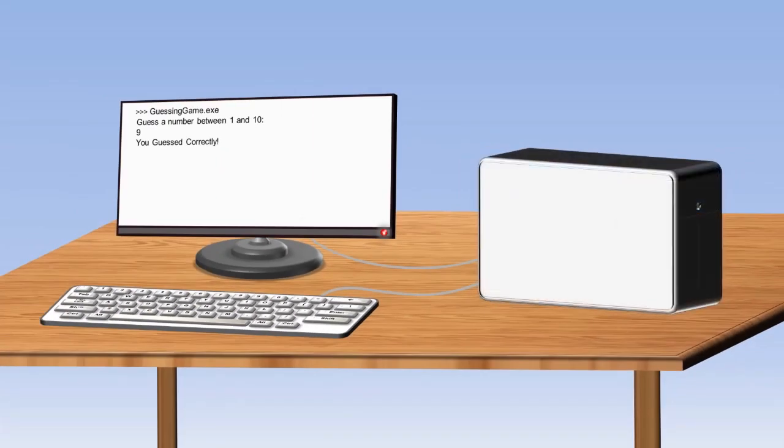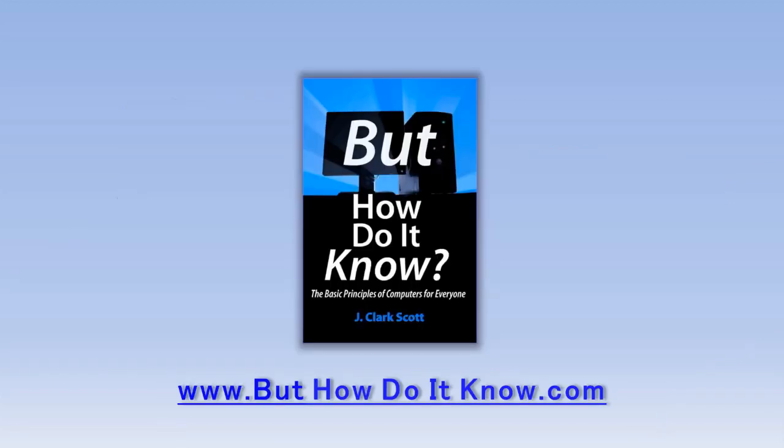Here we can see the program we just ran and the message telling the user that he guessed correctly. So now you've seen the very basics of how a computer processes information. You'll find much more about the Scott CPU and the book at buthowdoitknow.com. There are a few small differences between the book and the video, but those shouldn't detract from your understanding of either. Thanks for watching.